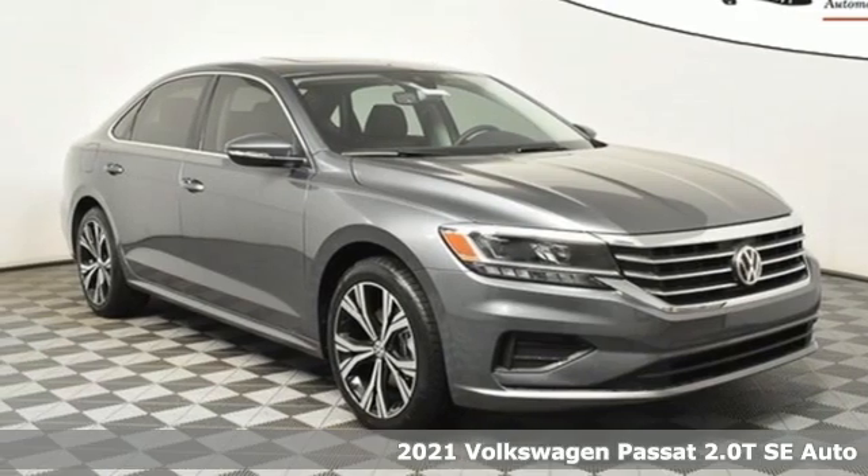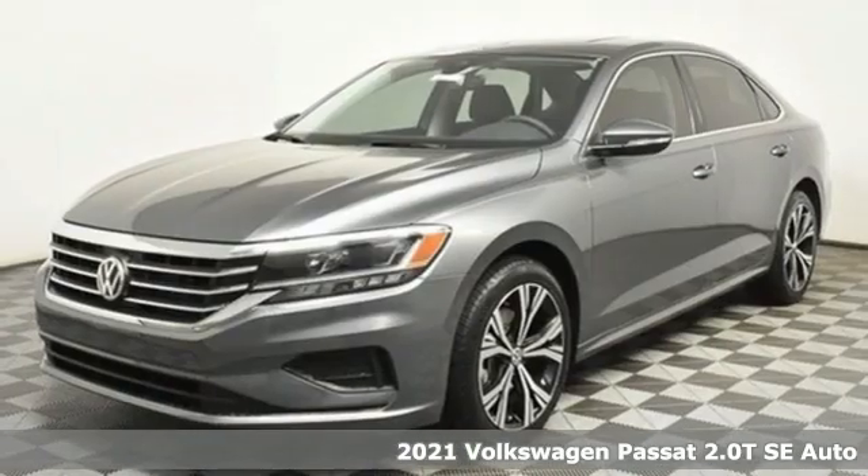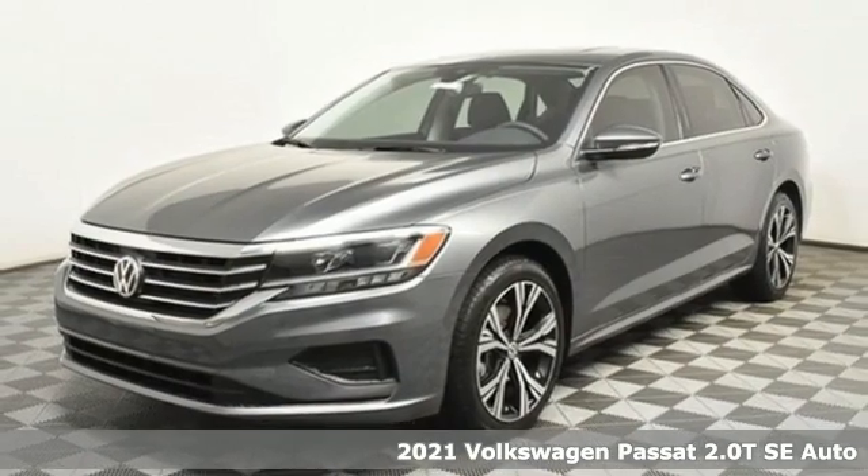It's a new 2021 Volkswagen Passat. Family time picks up a few more fans in this Passat.